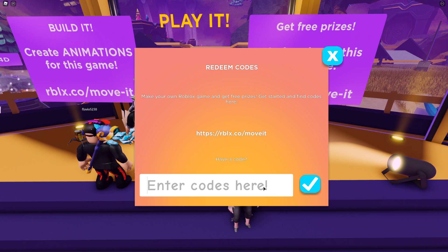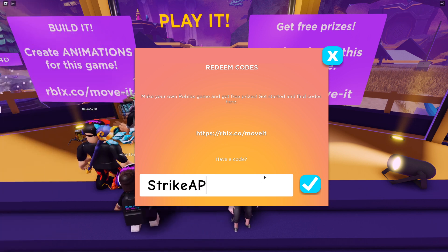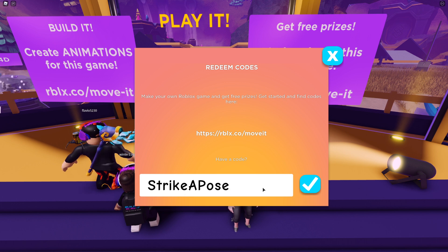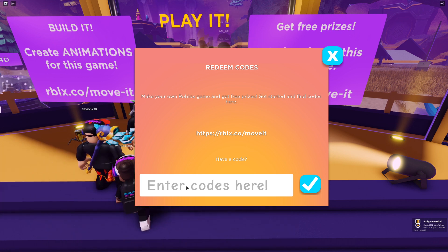Our next code is going to be STRIKEAPOSE. Type that in and press the check mark once again. Badge awarded and successfully redeemed.